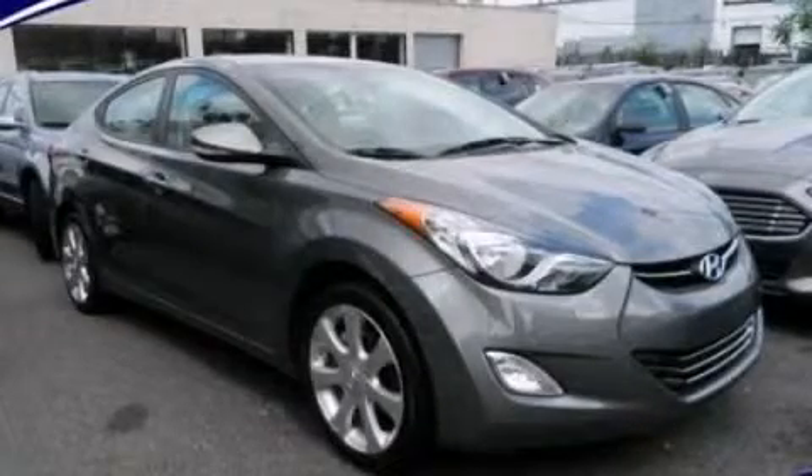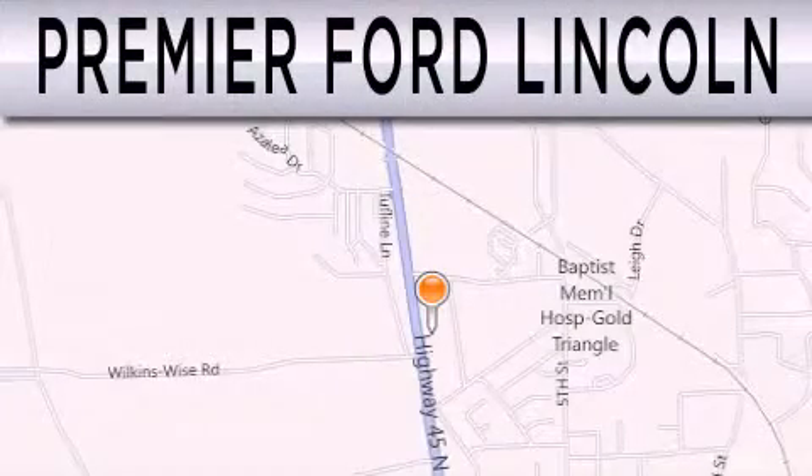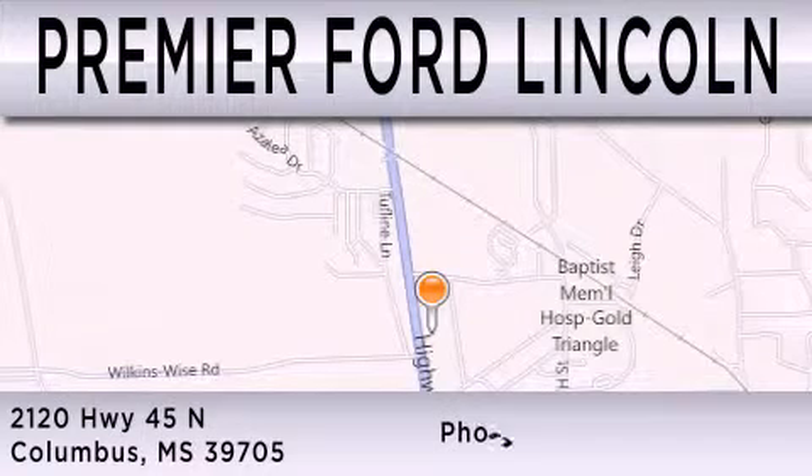We invite you to contact us today to learn more about this vehicle. Premier Ford Lincoln is dedicated to doing everything possible to ensure that the experience you have selecting your next vehicle is as pleasant as possible. We are located at 2120 Highway 45 North in Columbus.